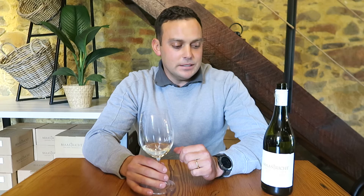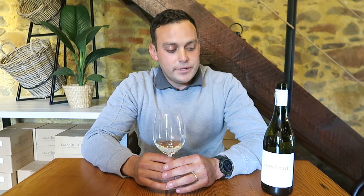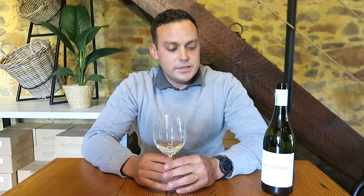First up is the Sauvignon Blanc 2020. This makes up the bigger part of our production — about 60% of what we do on the farm is Sauvignon Blanc. We are located in quite a cool spot here in Durbanville, nice and close to the Atlantic Ocean. We do get those nice aromatics in the wine, and this year we bottled the wine in the last week of September.